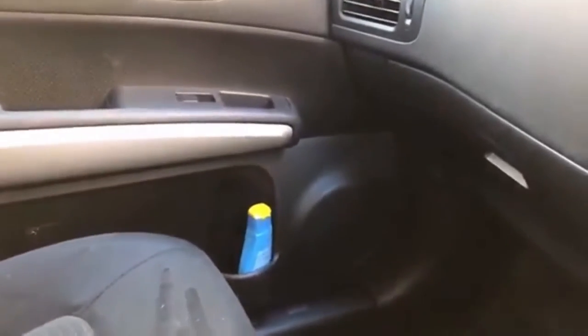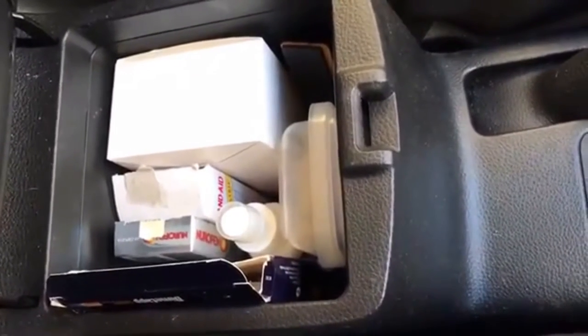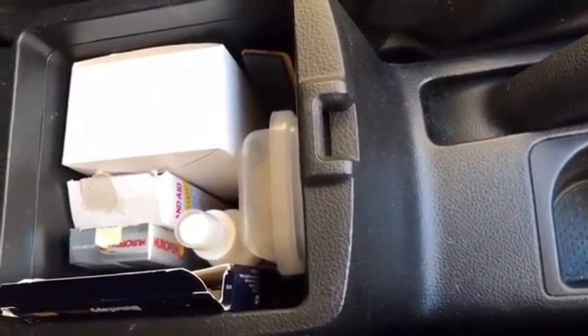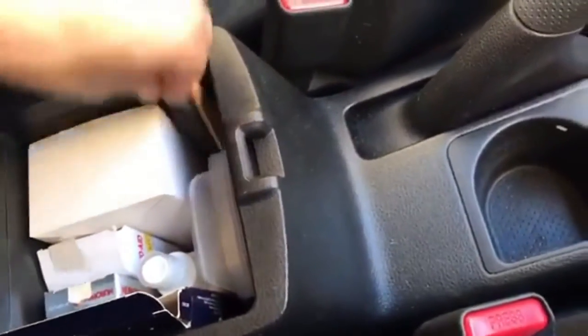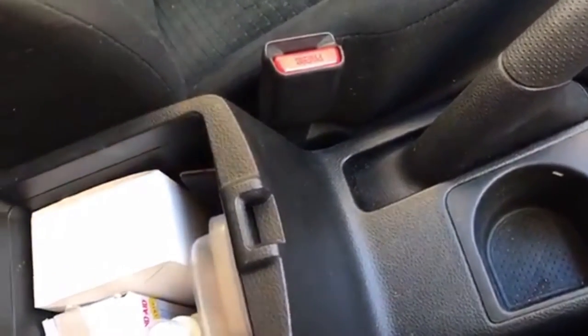Sunscreen, very important in WA. This used to be a CD storage and I use it to store spare business cards. I've got some headache pills, antiseptic spray, tea in case somebody wants to make me a cup of tea, and strangely enough I've got a doorstop that does come in useful when we're helping people move or trades are going in and out of properties.